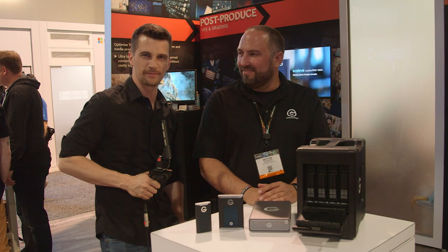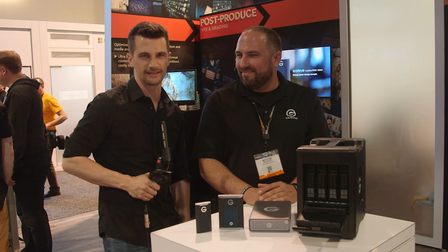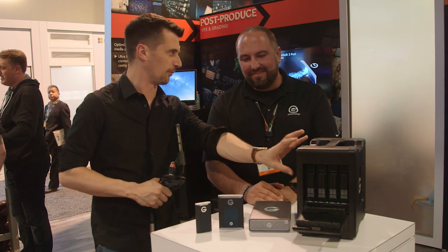Hi, this is Nino from Cinema 5D. I'm here at NAB 2018 at the G-Technology booth, here with Matt. Hi Matt, great to see you. Thanks for coming. Great to see you too. So you finally announced a bunch of new SSD products that I personally have been waiting for a while. Can you give us the rundown?